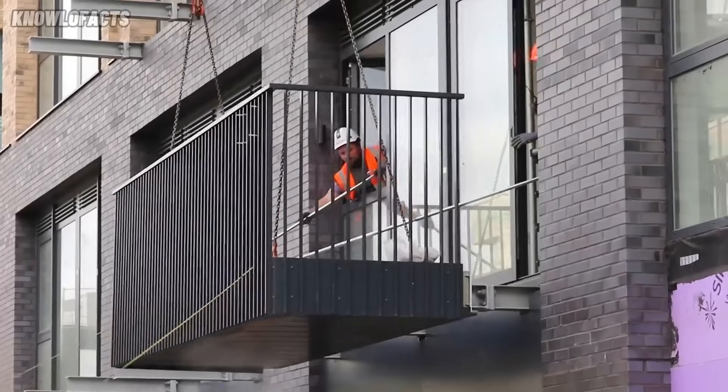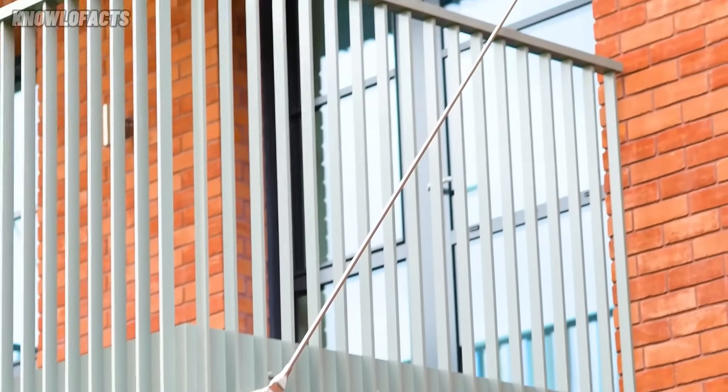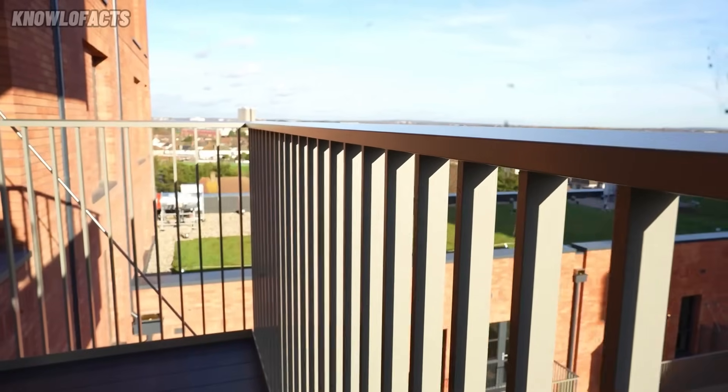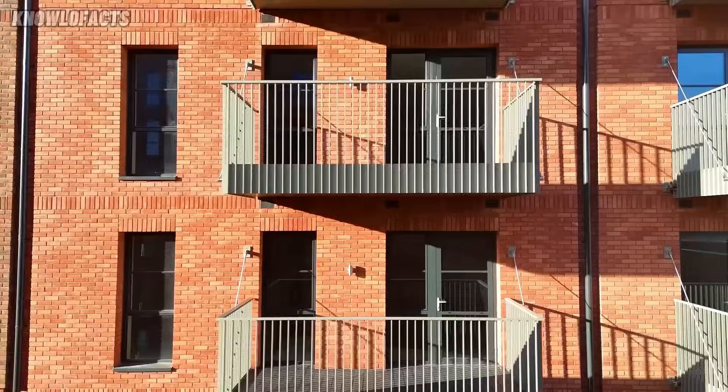These balconies were used in the NE02 project at Wembley Park, showing how effective and attractive they can be. Sapphire's system supports sustainable building with less material waste and quicker installation.